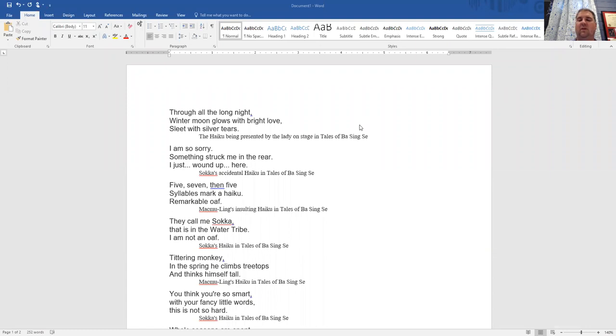A haiku, in English, would typically be three lines. These are some haiku from Avatar: The Last Airbender, the episode called Tales of Ba Sing Se. 'Through all the long night, winter moon glows with bright love, sleep with silver tears.' And then one of the characters stumbles in: 'I am so sorry, something struck me in the rear, I just wound up here' — which worked as a haiku.